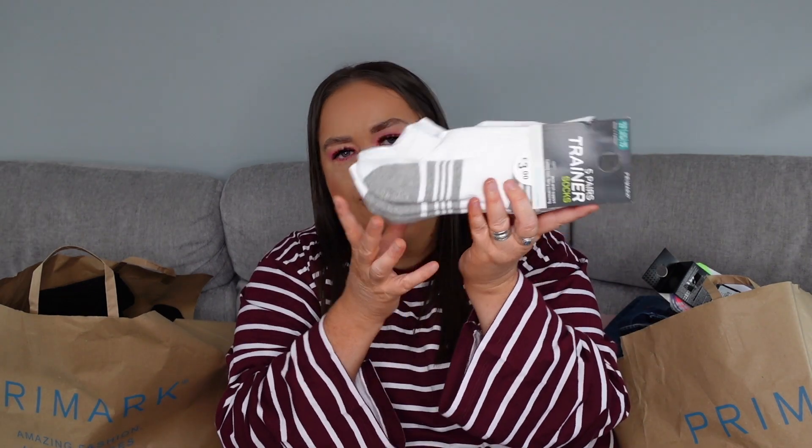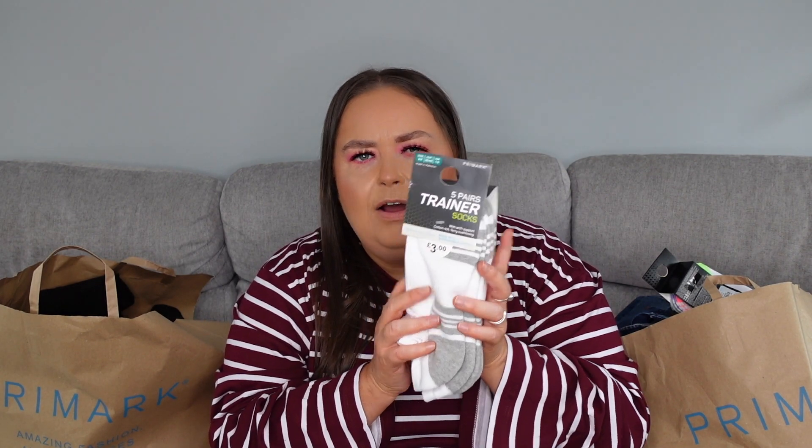Would it be a Primark haul without the staple socks? I don't know anyone that doesn't go to Primark for socks — I've actually made trips just to go there for that because they are just the cheapest and the most amazing quality. So these are just a five-pair pack of trainer socks in grey and white stripe, and they've got arch support as well. I have a really high arch and when I'm walking or working out I get a little bit of achiness underneath my foot, so these will really help. I got them to wear when I go to the gym so my feet are nice and comfortable. Yeah, they're breathable as well — I just can't recommend their socks enough.